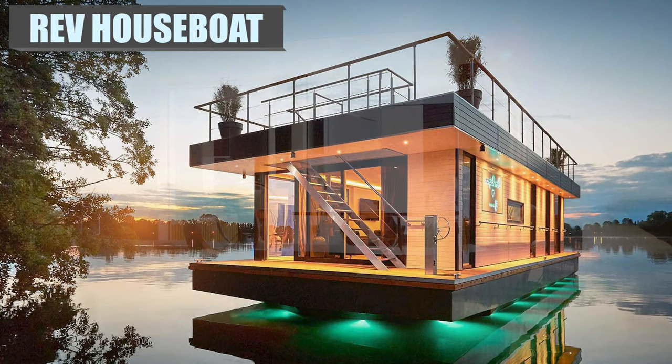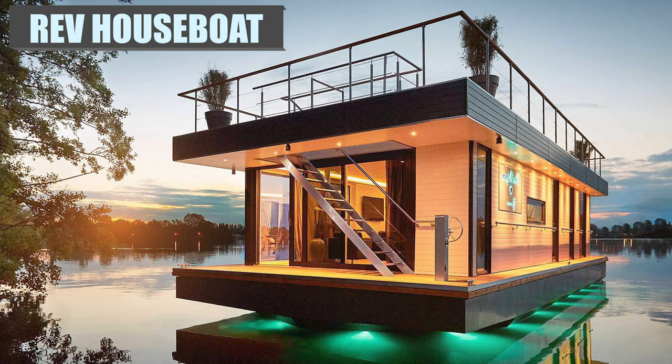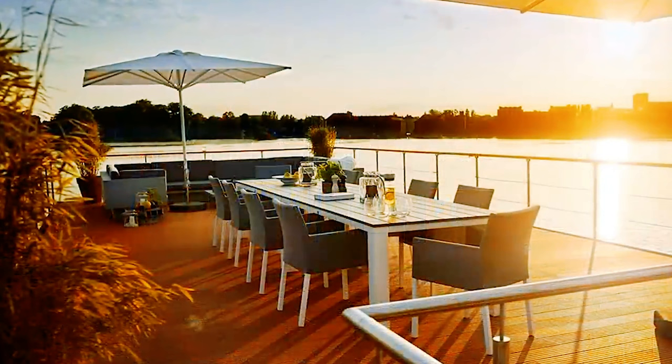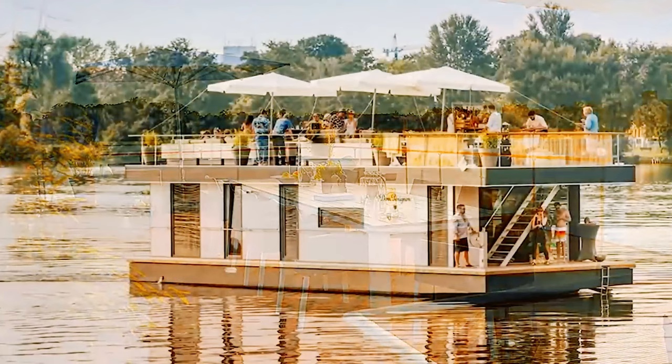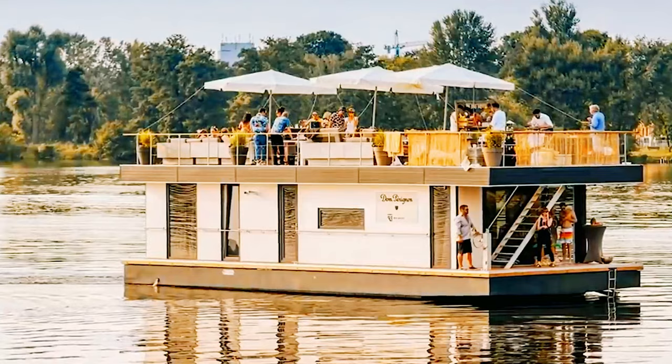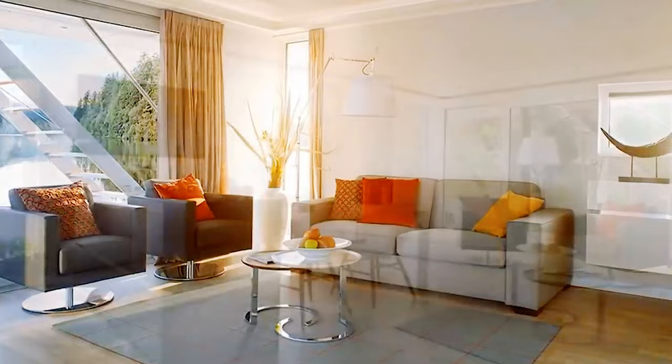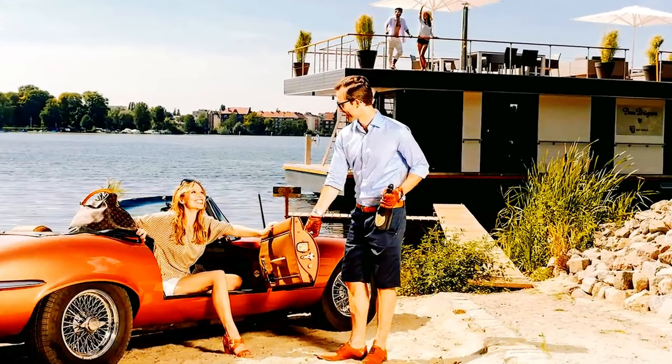With its advanced German engineering, Revhaus created this luxury penthouse floating home. This chic water fortress is about 2,002 square feet and has several floor-to-ceiling windows giving you expansive views. The rooftop terrace alone is 1,076 square feet, leaving plenty of room to dance and party. With a fully equipped kitchen, cooking for an army is no problem. The Rev can be spruced up more with underwater lighting, a sauna, hot tub, and fireplaces. I can totally see myself enjoying my next holiday aboard the glamorous Rev.